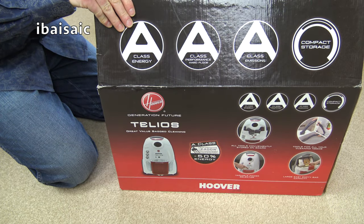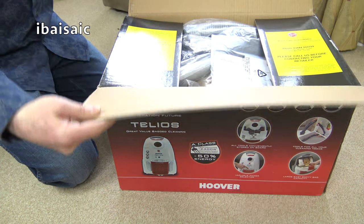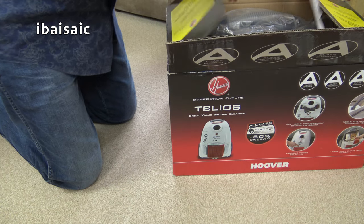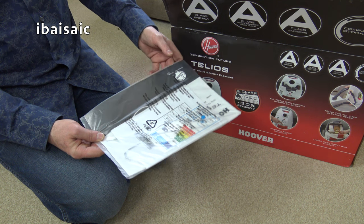It's an AAA rated vacuum - A for energy, A for hard floor cleaning, and A for emissions. It probably gets a C for dust pickup. It doesn't come with the H-Lab nozzle, so that's a thumbs up.